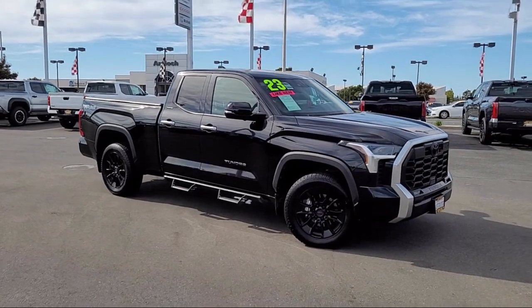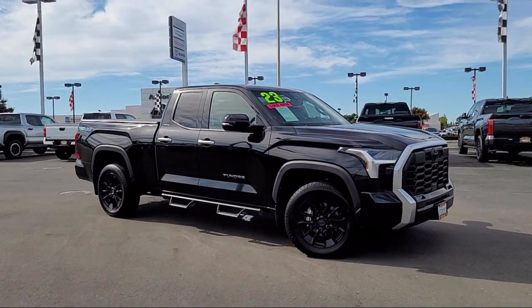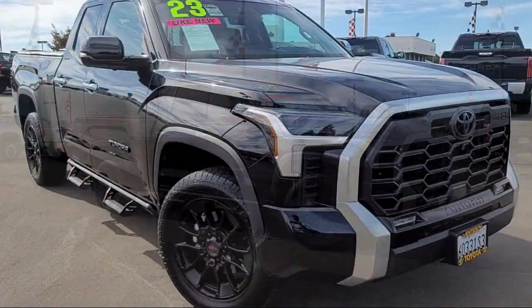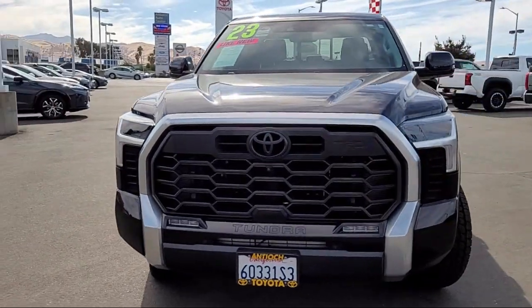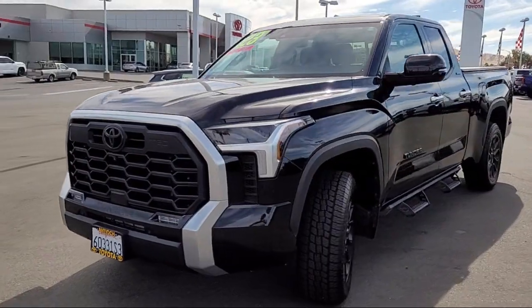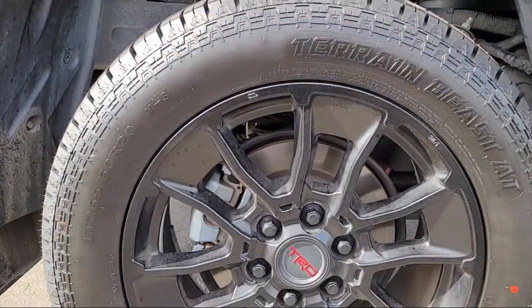It comes equipped with premium synthetic seats, smart device integration, navigation, driver monitoring, universal garage door opener, powerful and efficient turbocharged engine, and cruise control steering assist.